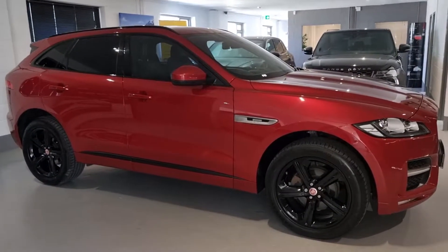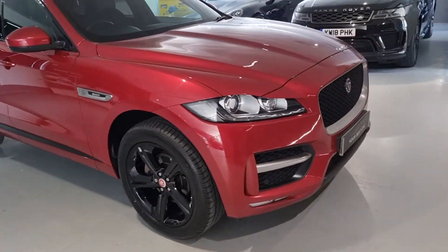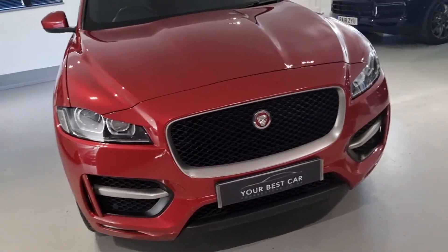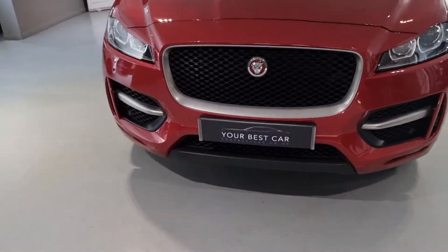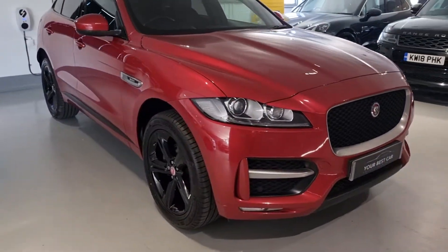Hello and welcome to Your Best Car in Bucks. I'm Shane, and welcome to this walk-around video of the Jaguar F-Pace R Sport. This is 2017 registered and has done 103,000 miles. The purpose of this video is to give you a general look around the vehicle and to show you some of the tech and spec that comes with this car.